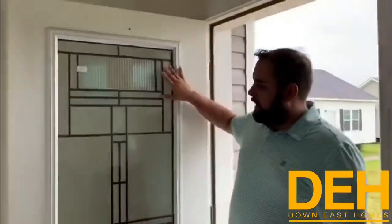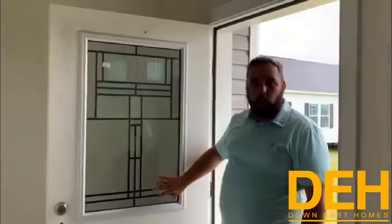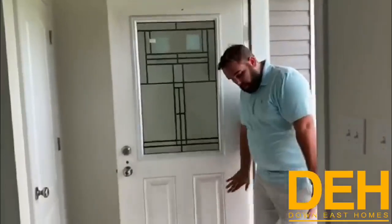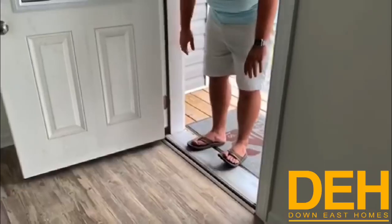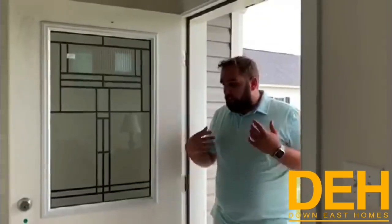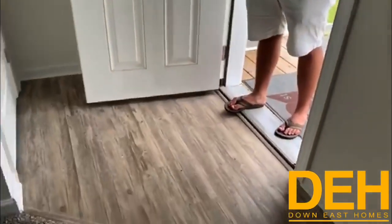I wanted to start out by pointing out this beautiful stained glass inside our front door of this home. This is our Key West in our Greenville location. From about here down, it's not wood — it's carbon fiber, so it will never rot. You don't have to worry about rain or water getting in here and rotting out the bottom ever.